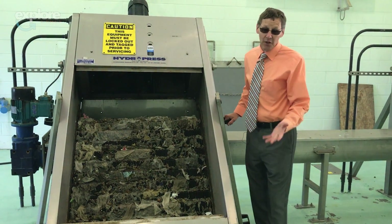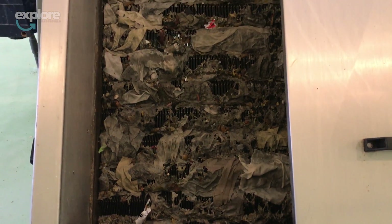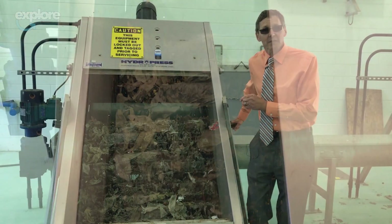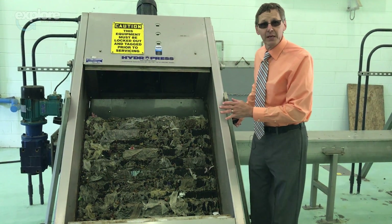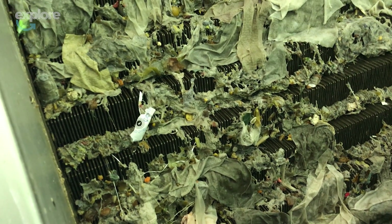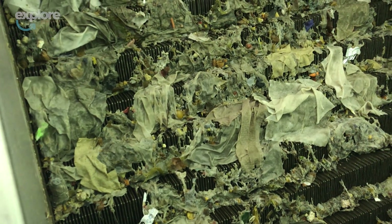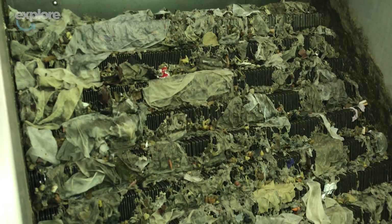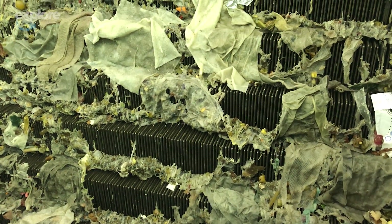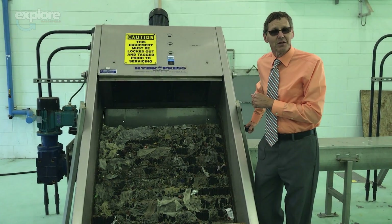Here we are at the fine screens, otherwise known as primary treatment. These were the first two screens of this style in America — they were put in in 2000 when the plant was built. They're eighth-inch opening, which is kind of rare. The whole purpose of fine screens is to take out what should have never been in there in the first place. You'll see the wider pieces — those are disposable wipes that really are not flushable. Disposable means to be put in the garbage. You'll also see paper towel and Kleenex. Toilet paper will break down and dissolve, but paper towel and Kleenex — facial tissue — will not break down. It's all caught on the screen along with any inorganics and conveyed to the next station, which is the dumpster.